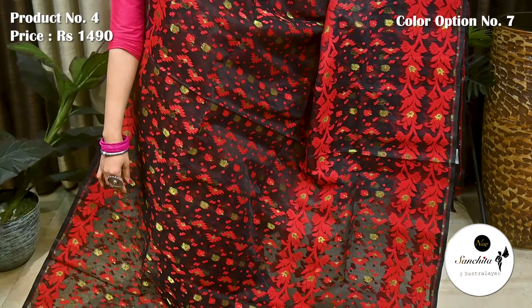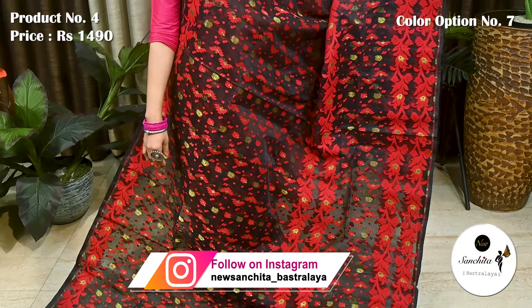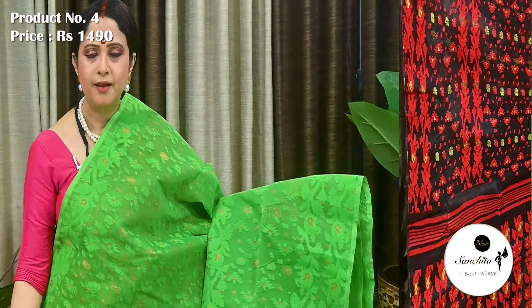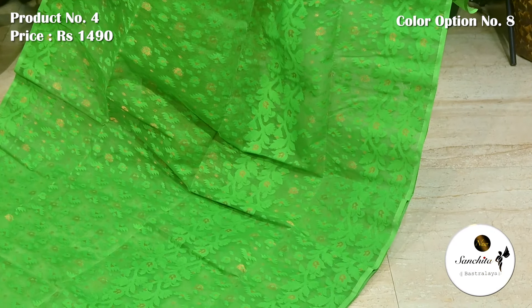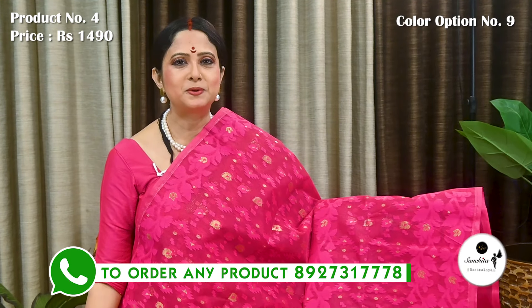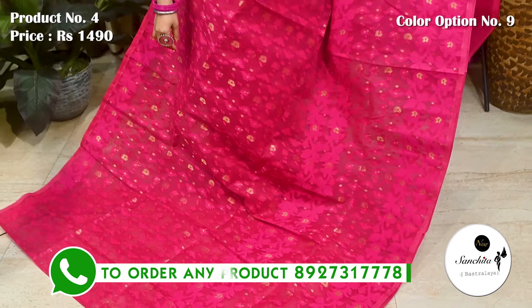Also available in black and red with golden buttas. Similar pattern continued in the pallu. Green with gold zari combination. Pallu is defined with very pretty leaf floral motifs in zari and resham. Rosy pink with gold zari — pallu is finished with zari and resham weaving.